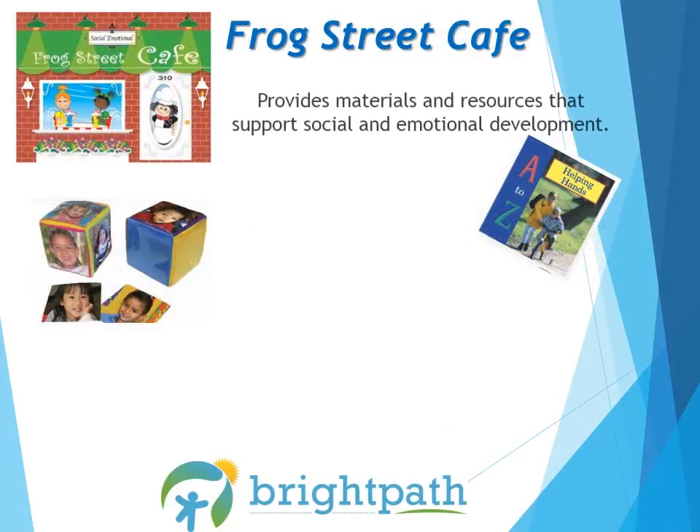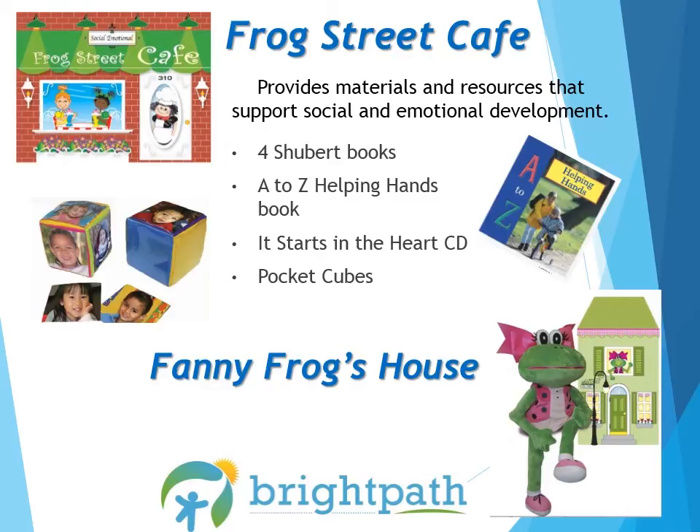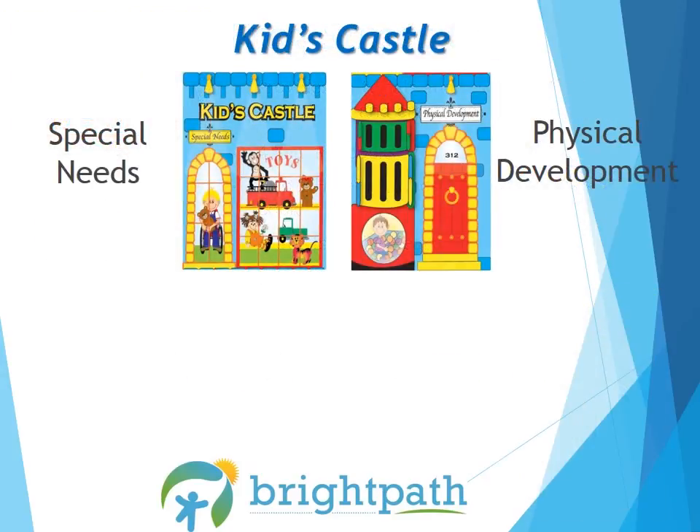The Frog Street Cafe box contains materials and resources that support social and emotional development. There are four Schubert books, an A to Z Helping Hands book, It Starts in the Heart CD, and Pocket Cubes. And of course, don't forget to take out Fanny from her house — she is an excellent tool for learning and guiding social-emotional development in your classroom.